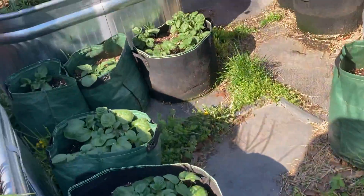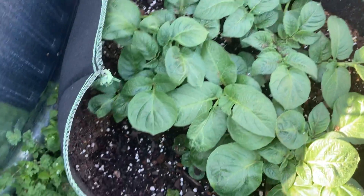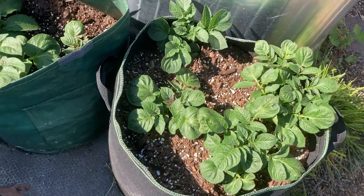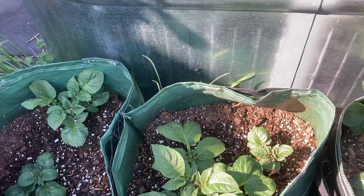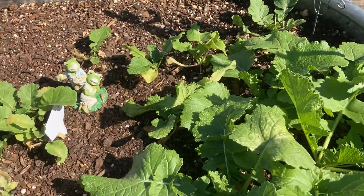I did come out and add more soil to the potatoes, and they're already outgrowing that. I'm kind of waiting on some of them to get a little bit taller before I add more soil. Things are just growing gorgeous, which pleases me.